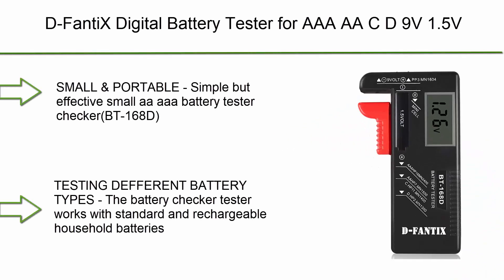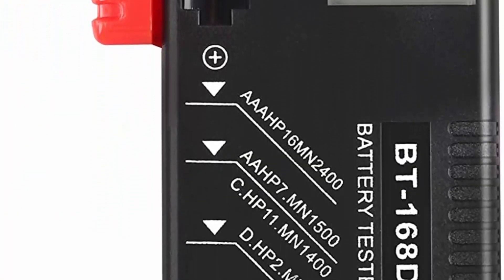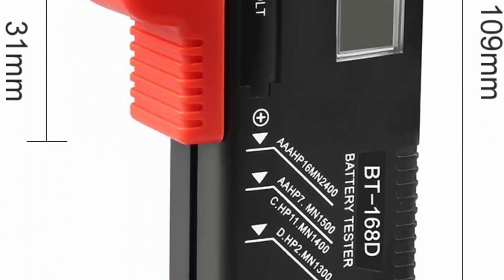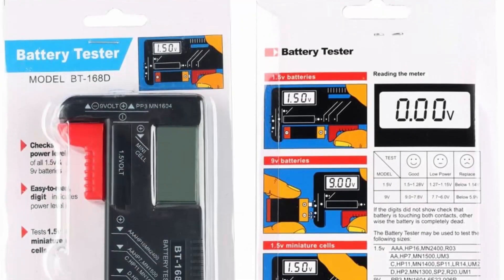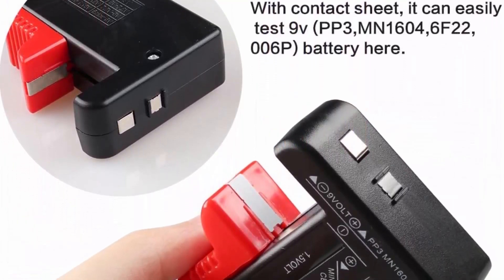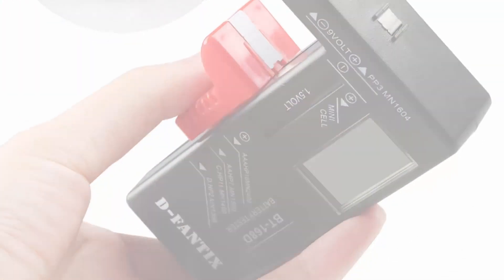Top 6: D-Fantix Digital Battery Tester for AA, AAA, C, D, 9V, and 1.5V household batteries — Battery Checker Tester for small batteries, model BT168D. Simple but effective, compact size and lightweight, easy to carry. The battery checker works with standard and rechargeable household batteries including AA, AAA, C, D, 1.5V, 9V, and button-type batteries. Requires no battery to operate and is easy to use.